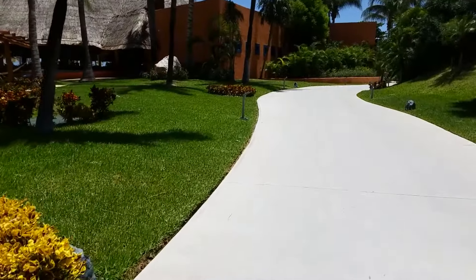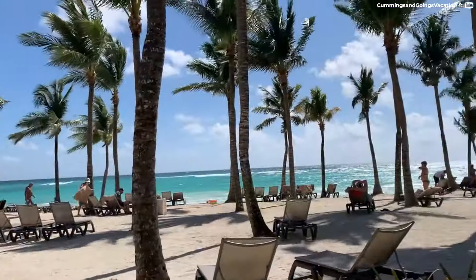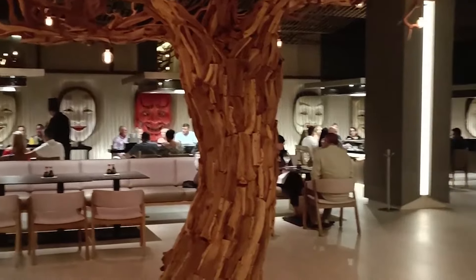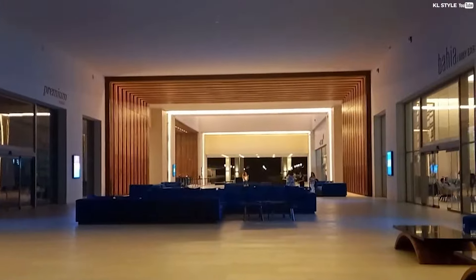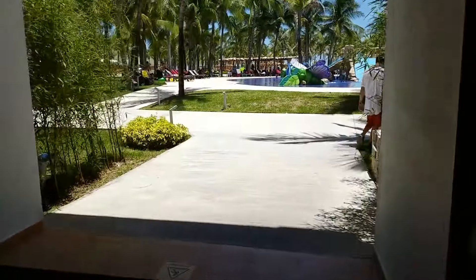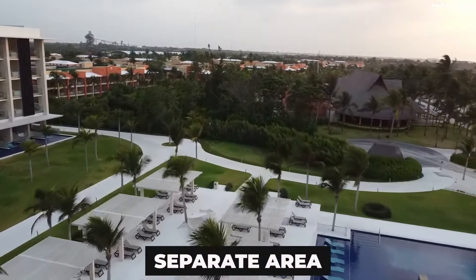Now, since this is an honest review, we need to be completely transparent. As with any large resort, the Barcelo Maya Riviera has received some negative reviews. Common complaints include noise issues — previous visitors have cited loud music or parties at the pool or beach, as well as throughout the resort's corridors. In order to avoid experiencing this, consider booking a private villa, which is located in a separate area on the resort's grounds.